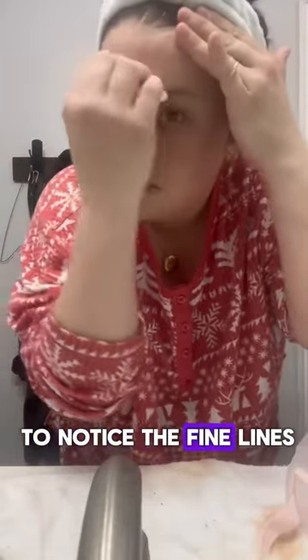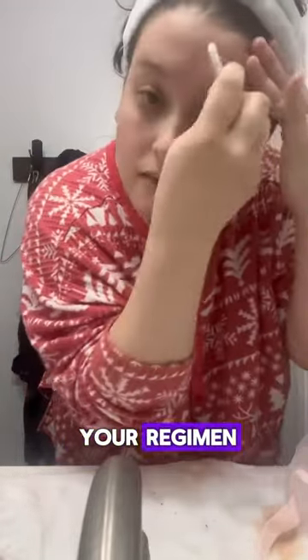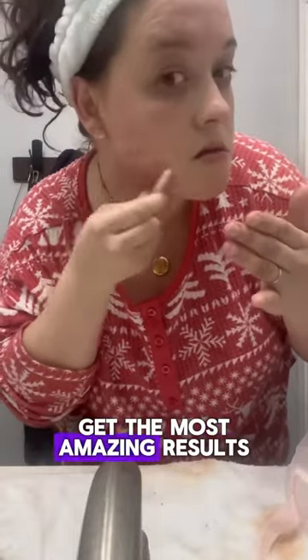This is so important when you get into your 20s and 30s and you start to notice the fine lines, the wrinkles, and you want a brighter, more youthful face. So I highly recommend doing this in your regimen — you're going to get the most amazing results.